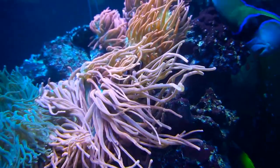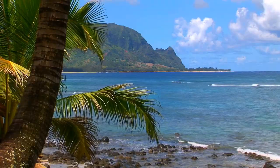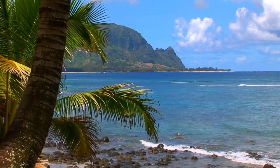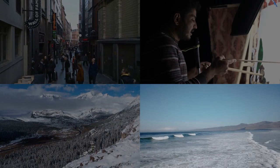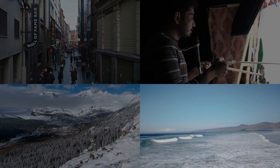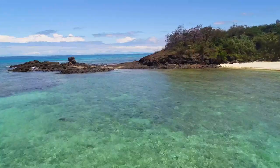Dive into the vibrant world of Samoa, a treasure trove for photographers seeking to capture the essence of a true South Pacific paradise. From the lush rainforests to the rich cultural tapestry, let's explore how to snap your best shots in this picturesque haven.